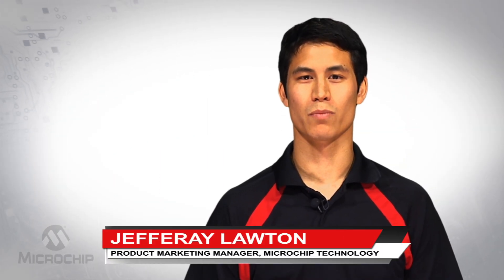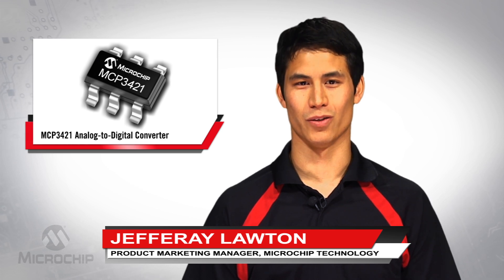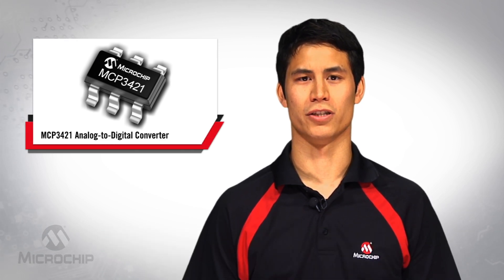Hi, I'm Jeffrey Lawton, Product Marketing Manager at Microchip Technology. I'd like to talk to you about fuel gauging with an analog to digital converter.